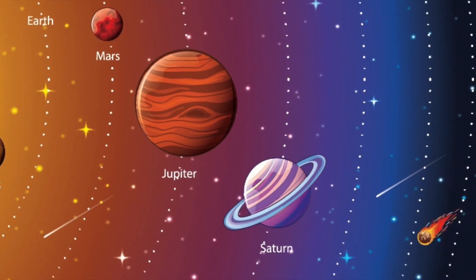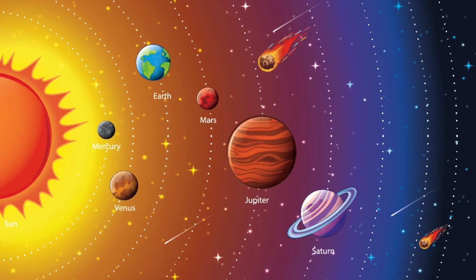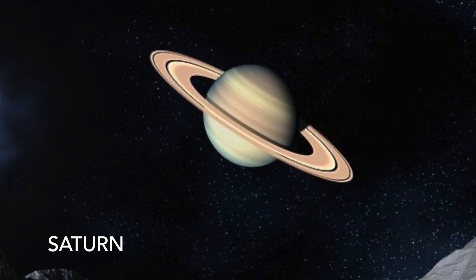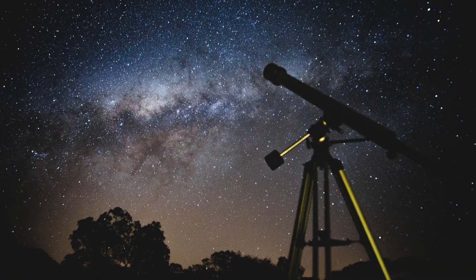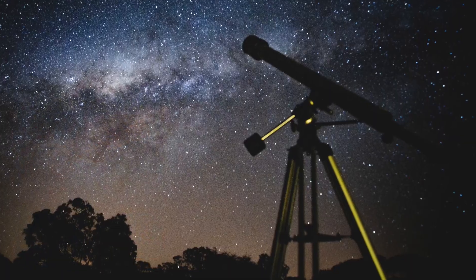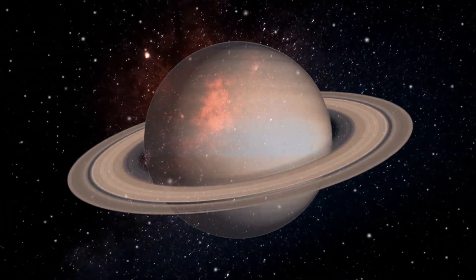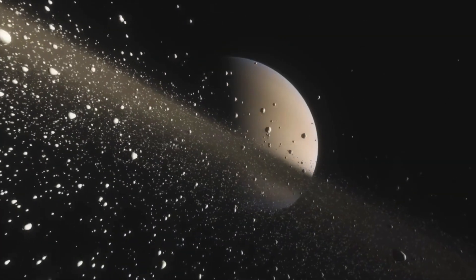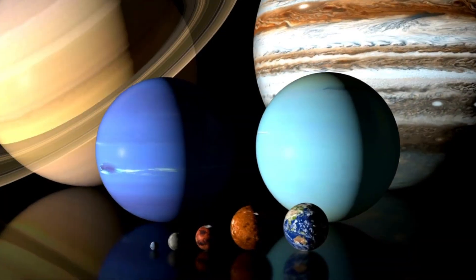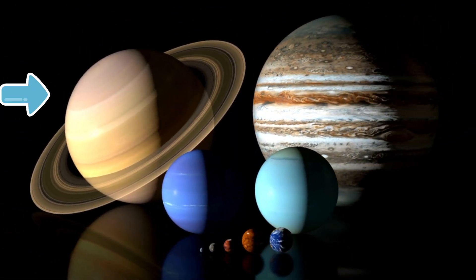The next planet is Saturn. Saturn is famous for its rings. The rings were first observed with a telescope by Galileo, and are made up of huge numbers of small lumps of ice and dust, mostly ice. Like Jupiter, it is made of gas and is much bigger than Earth.